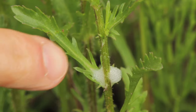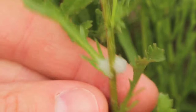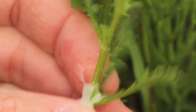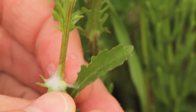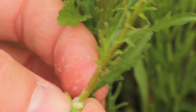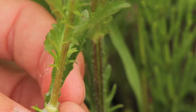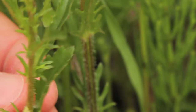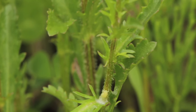Right here we have what looks like a bunch of spit, and inside of it is a little tiny creature who makes all that foam to protect himself. I'll go ahead and leave him alone and let him recreate his home.